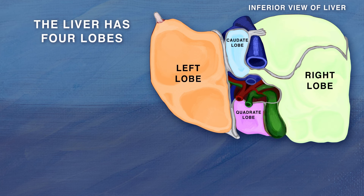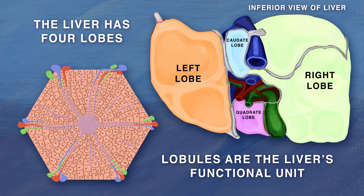The liver is the human body's second heaviest organ. It has four lobes: right, left, caudate, and quadrate. These lobes contain one million hexagonally shaped hepatic lobules. Lobules are the functional unit of the liver, meaning they are the smallest structures capable of performing the liver's tasks. Lobules are made up of hepatocytes.